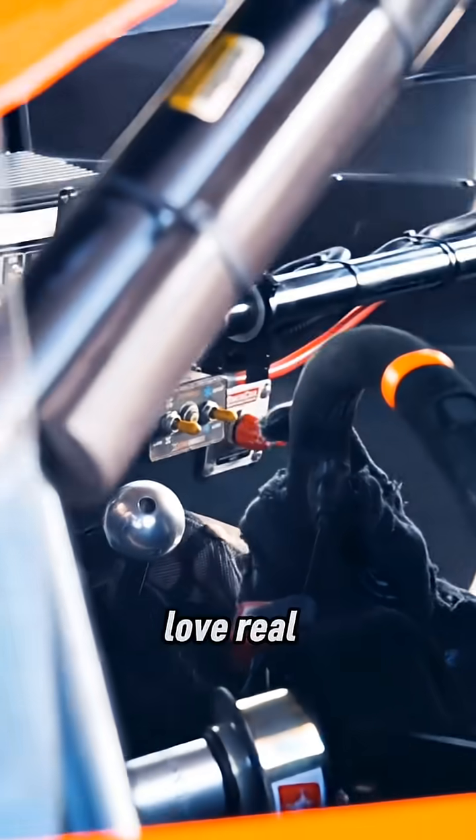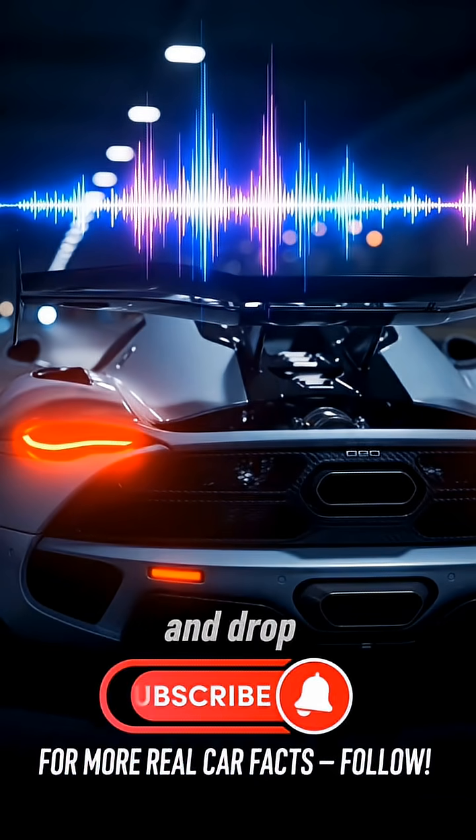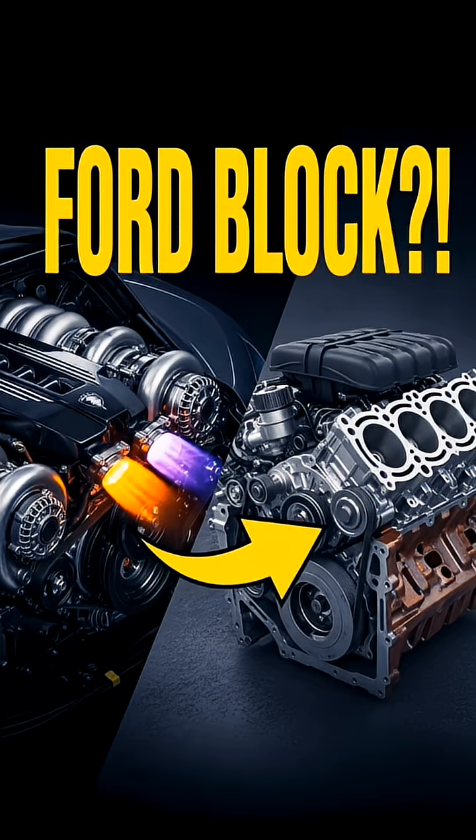If you love real supercar engineering facts—no myths, no fluff—hit subscribe and drop a comment on the next engine you want exposed.